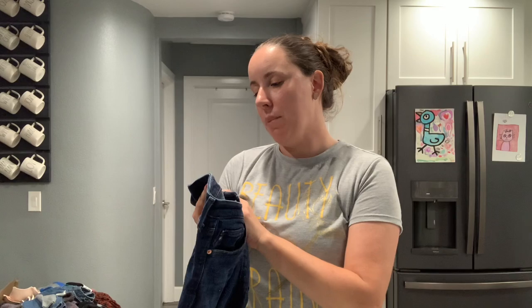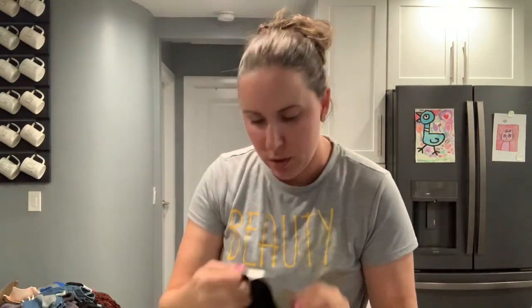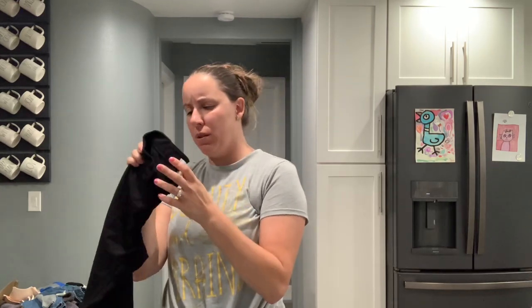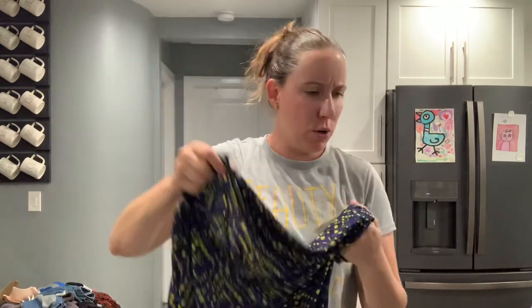The Prima mid-rise cigarette jeans by Adriano Goldschmied — some nice jeans. Then something super stiff. A little camisole — do people still wear those? Celebrity Pink, just a pair of little black pants. More LuLaRoe, another Irma — extra extra small. This box is going long because of all the tiny pieces.